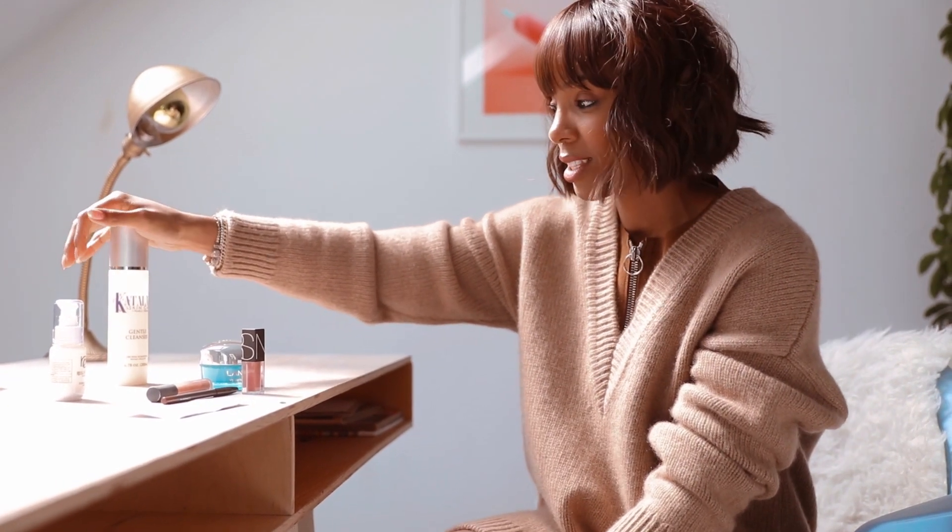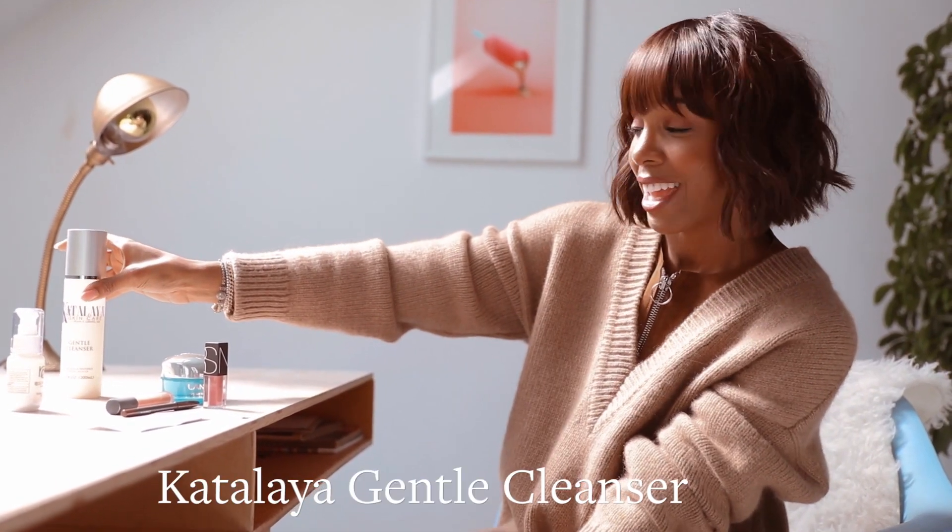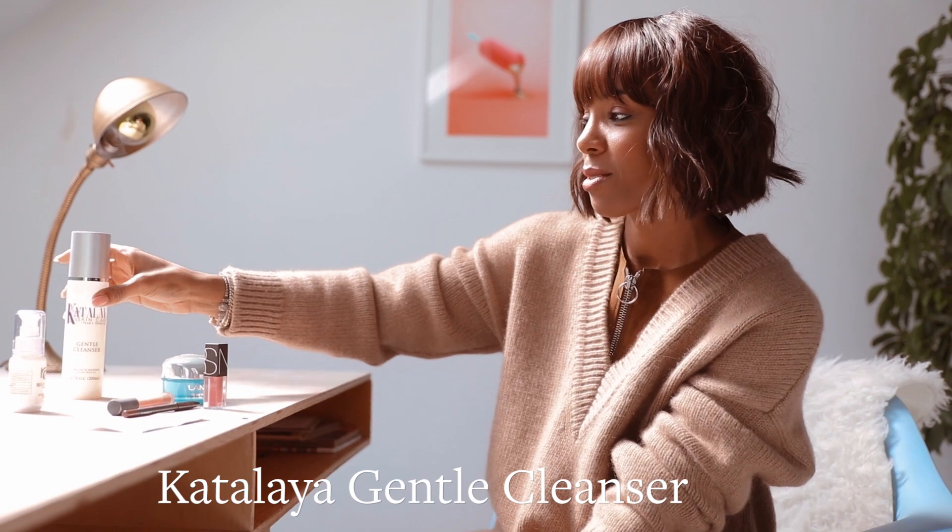This is actually new on the scene. It's Cattleya. It's a gentle cleanser. It's one of my favorites because I just really like a nice, squeaky clean kind of face feel.